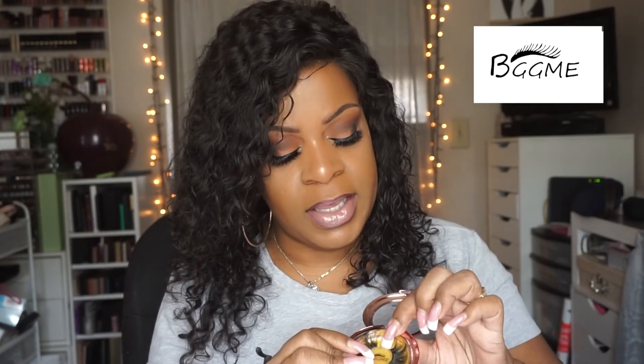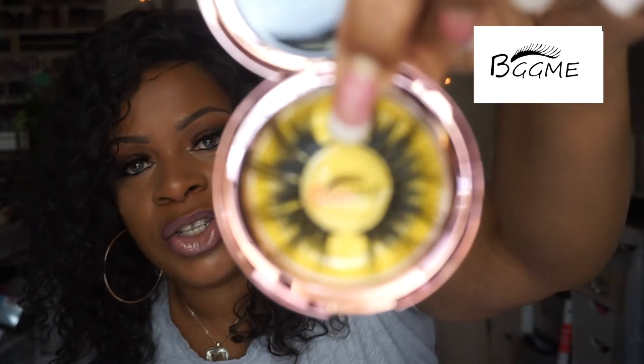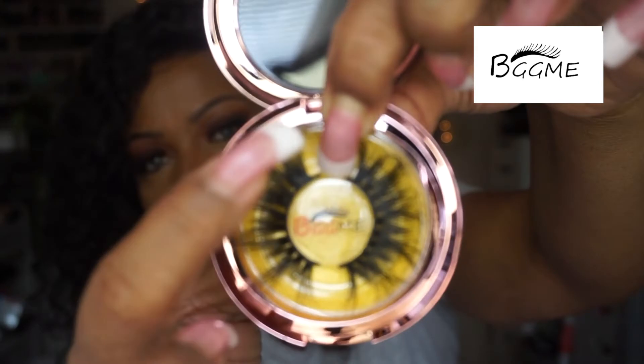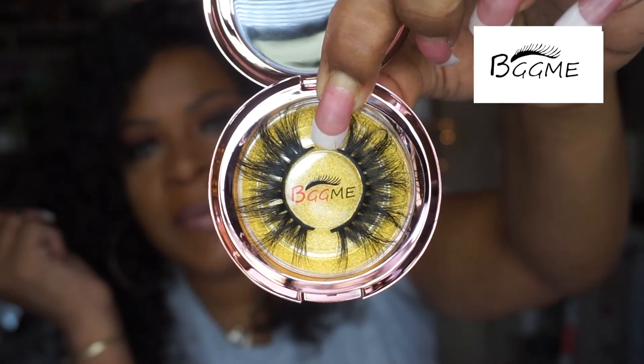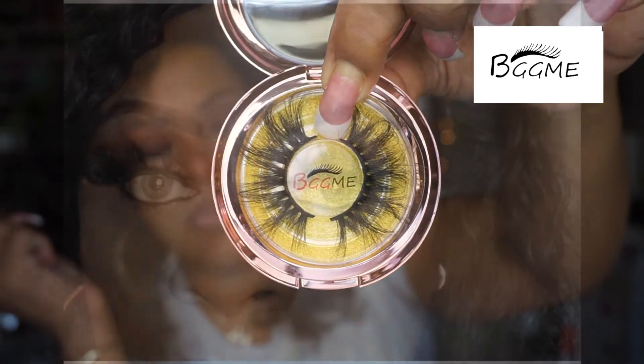Style number 032 — in my opinion this is more of a dramatic lash. I really thought this one was pretty as well. See how it's nice and wispy all around? Really, really pretty. This is style number 032.